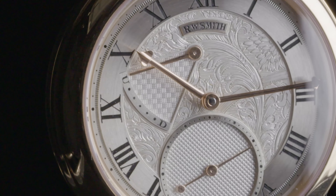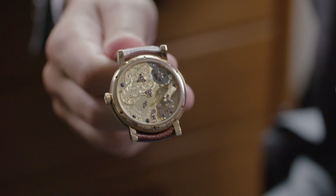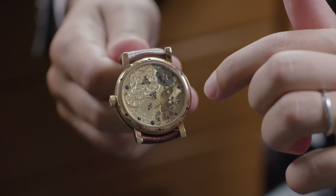Wordless for a minute, I took the time to admire the movement with the gilded and frosted plates, the heat-colored screws, and the gold chatons. The details are enhanced by the handcrafted engraved floral motif on the barrel bridge, the balance cock, and the crown. It is rare to see a timepiece finished with that much precision.